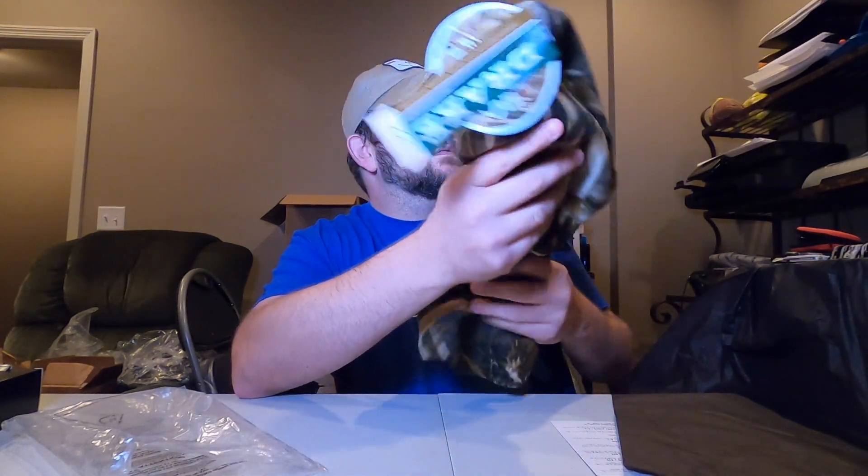The Drake Waterfowl face mask. This feels pretty thick. I imagine this is going to be nice and warm this winter. This is valued at $20.